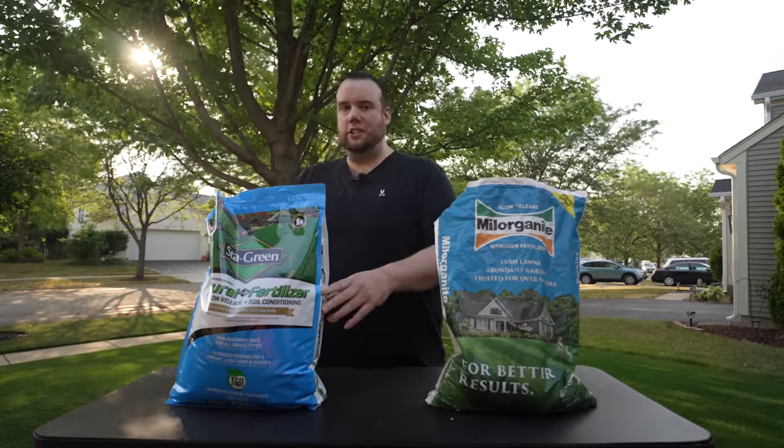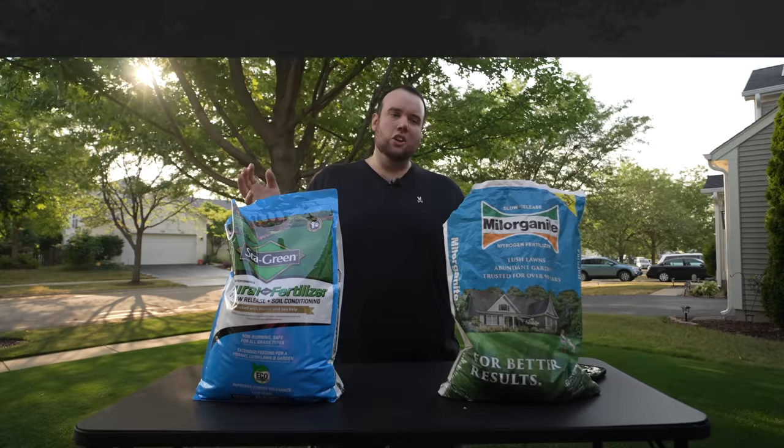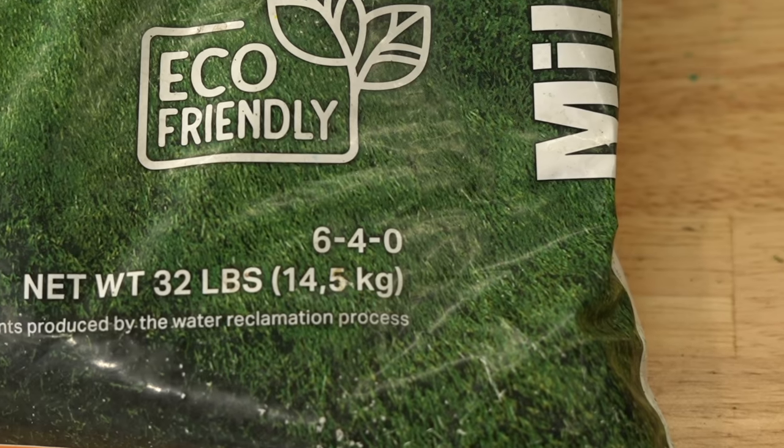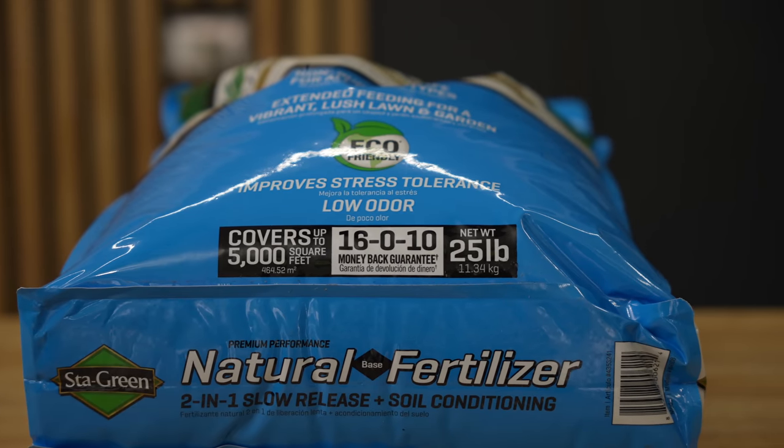Biosolids, if you guys don't know, is treated sewage — this is doo-doo, baby. If we directly compare this fertilizer to Milorganite, we can see that it has almost three times as much nitrogen, and funny enough, it's actually almost the same price.